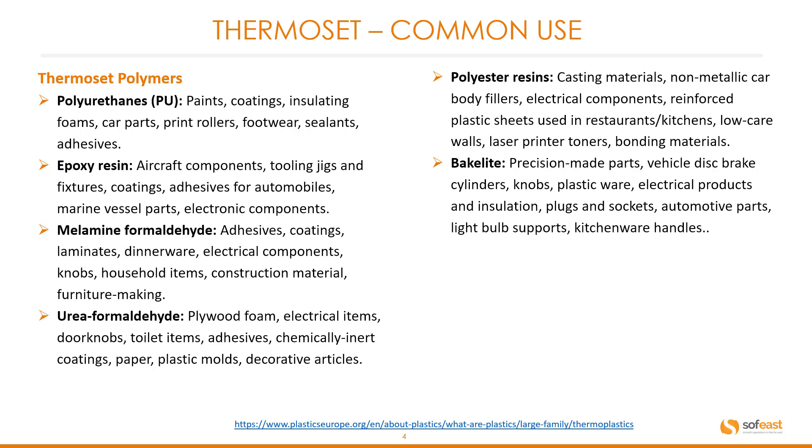Epoxy resin: common products include aircraft components, tooling jigs and fixtures, coatings, adhesives for automobiles, marine vessel parts, and electronic components.